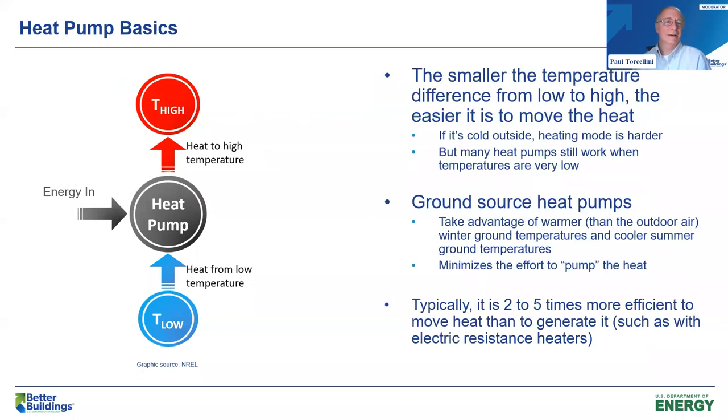Some of what helps with the efficiency of this is that the smaller the temperature difference from the low side to the high side, the easier it is to move that heat. So if it's cold outside, heating is more work. But many heat pumps still work when outside air temperature is very low. Today we're going to talk about some larger scale systems, and in particular some ground source heat pump systems. The ground is warmer than the air, which can improve efficiency and minimizes the effort to pump that heat. Typically it's two to five times more efficient to move the heat than to generate it, such as with electric resistance heaters.